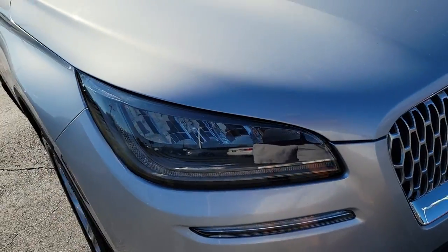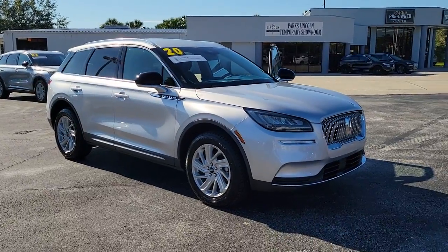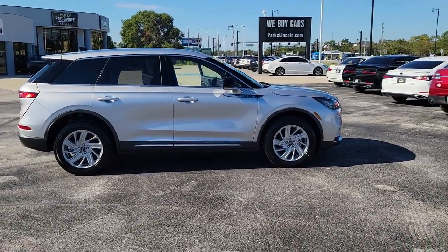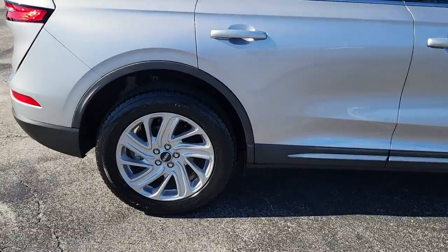This could be the car for you. The 2020 Lincoln Corsair. This vehicle is an outstanding buy with fewer than 30,000 miles on the odometer. This refined and capable Corsair delivers sumptuous passenger luxury, while its suite of tech-savvy amenities keep you safe.